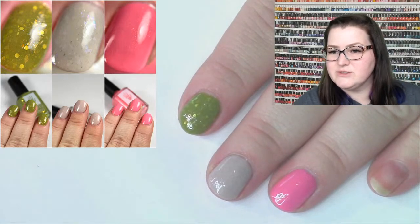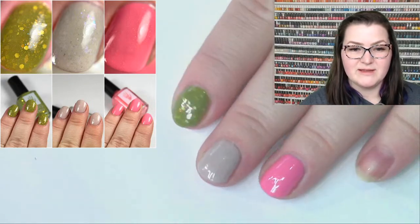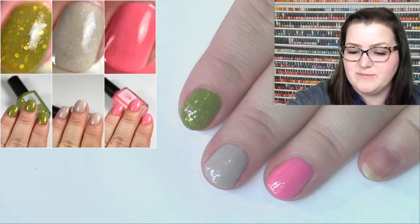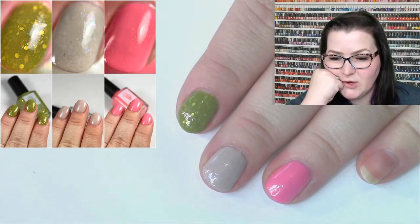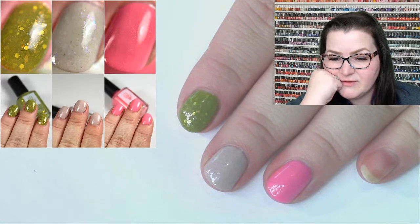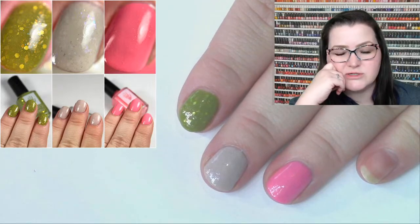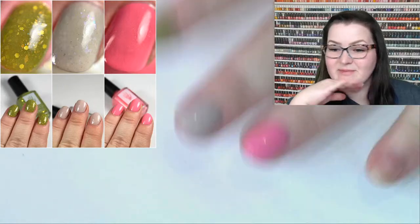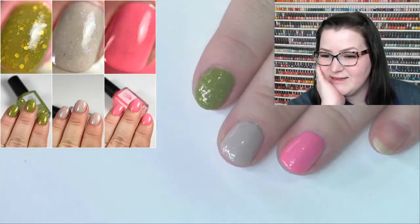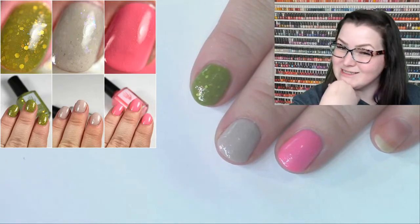Alright friends, thank you for stopping by. I told you short and sweet, that's going to be it for today. Tim went and got his COVID vaccine today. Wednesday we have to be in Salt Lake for a cardio appointment, so I'll be lucky if I can squeeze a video in. Tomorrow we'll be doing the ILNP spring collection — it's the one with all the little flakies and it's really cute. See you back tomorrow, have a great rest of your evening!